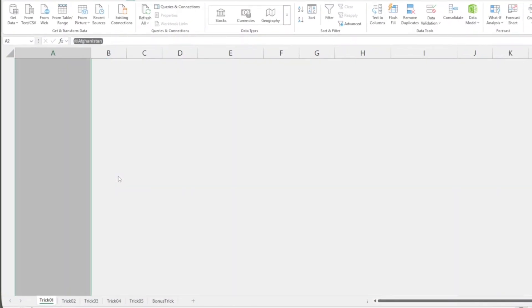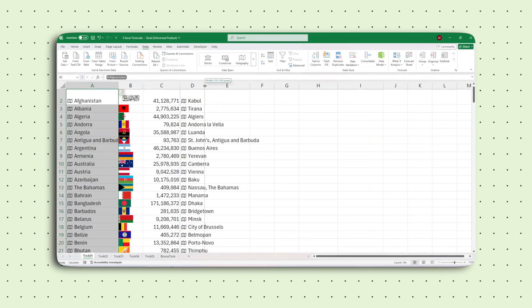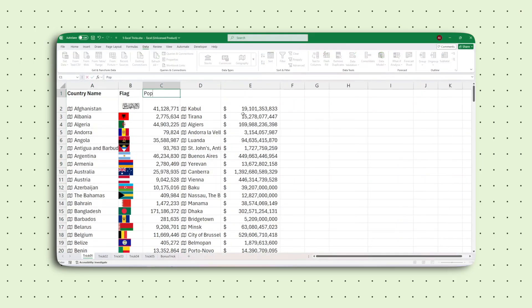Want to level it up? Right-click and add columns for population, capital, even GDP. Your report goes from basic to boardroom-ready in 30 seconds. While others waste time dragging images, you're working like a pro.